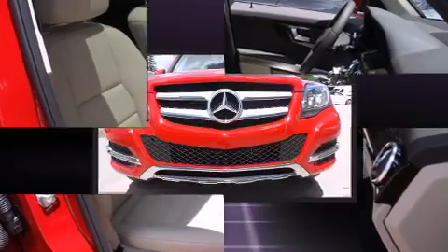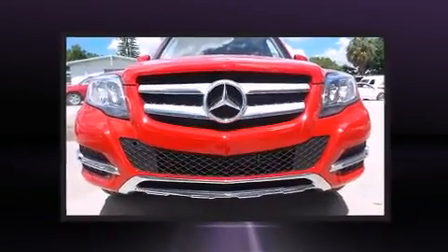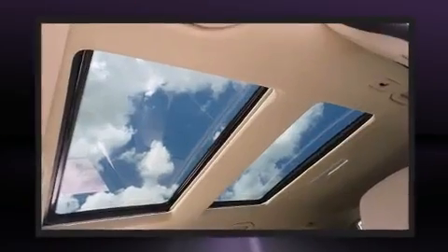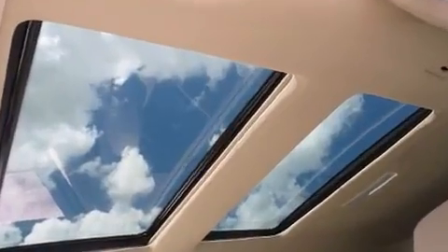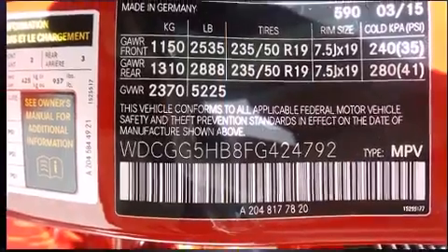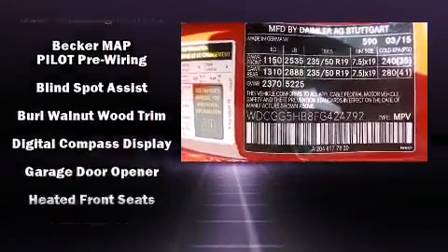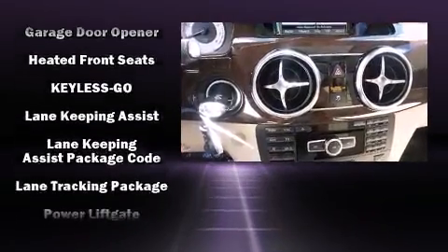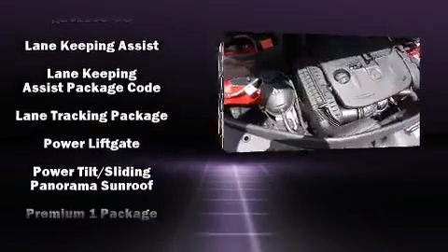Mercedes-Benz ensures the safety and security of its passengers with equipment such as head curtain airbags, front and side impact airbags, traction control, anti-whiplash front head restraints, a security system, an emergency communication system, and four-wheel disc brakes with ABS.